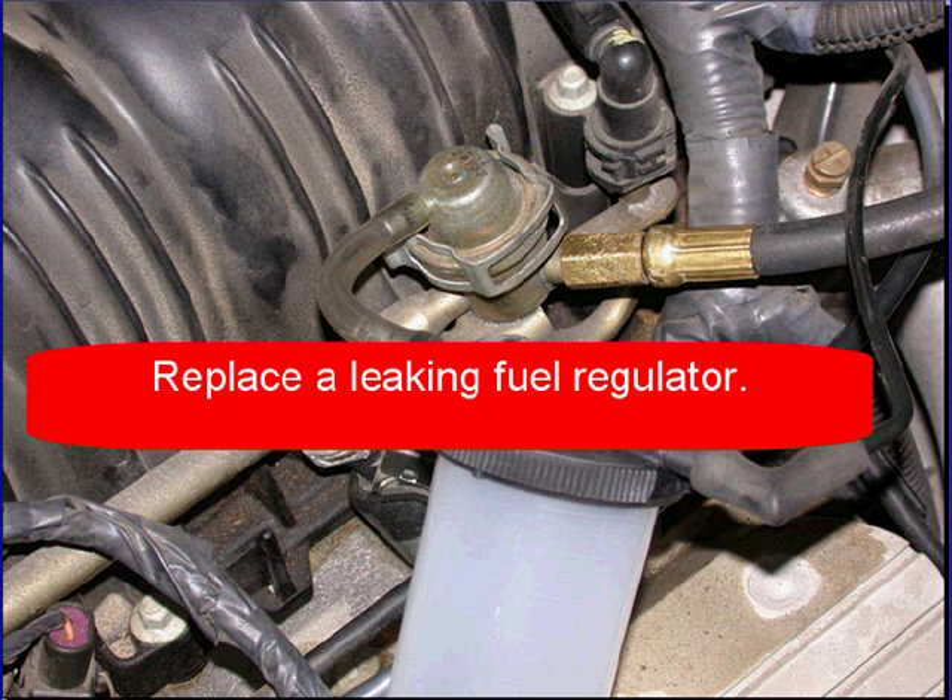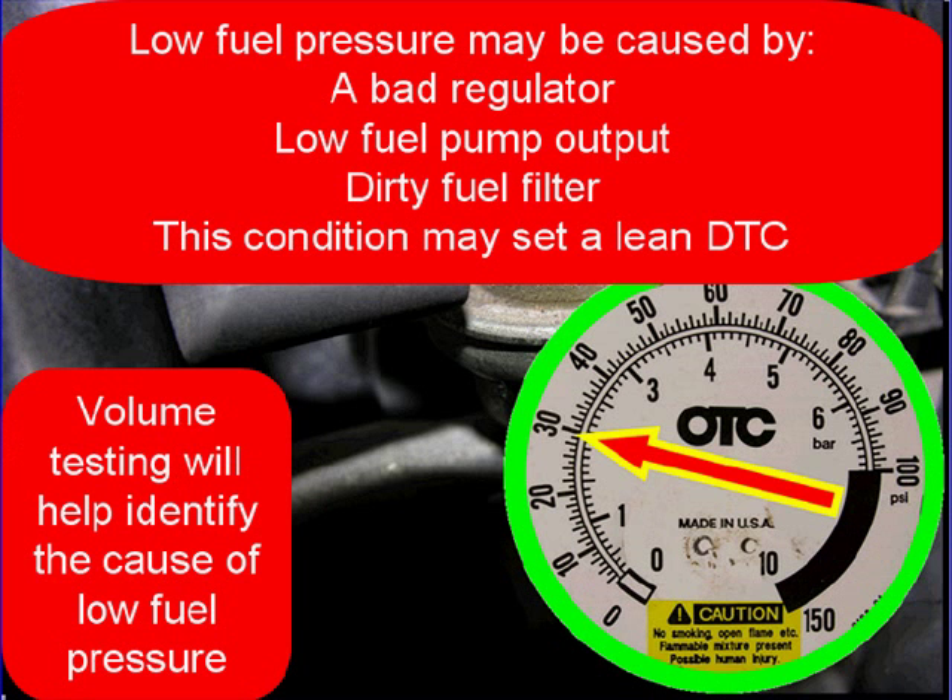Replace a leaking fuel regulator — don't go any further. Low fuel pressure may be caused by a bad regulator, low fuel pump output, or dirty fuel filters. This condition may or may not set a lean code.